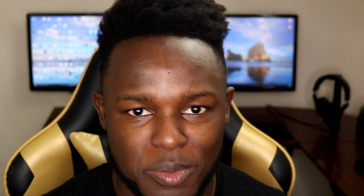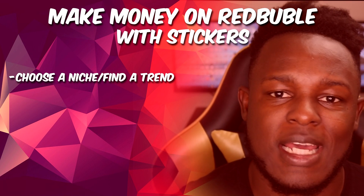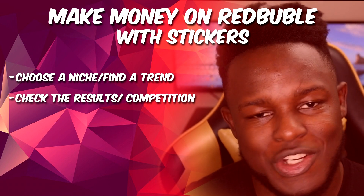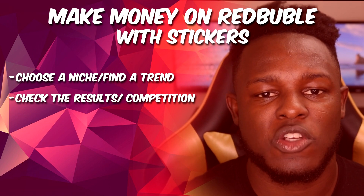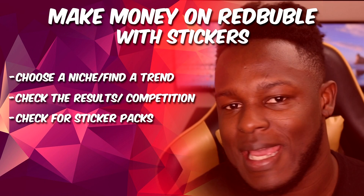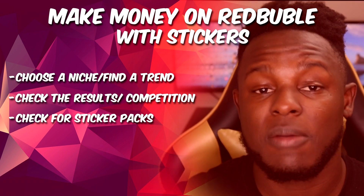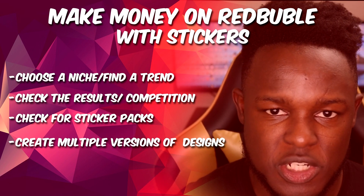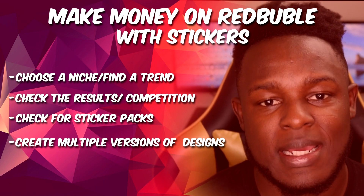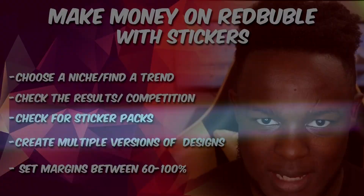Here are five steps you need to follow if you want to increase your chances of being successful in selling stickers on Redbubble. Step one: choose a niche or find a trend you can create designs for. Step two: check the competition in that niche — make sure there aren't too many results. Step three: check to see if there are sticker packs in this niche. Step four: create multiple versions of your designs. And step five: make sure your sticker margins are between 60% to 100%.